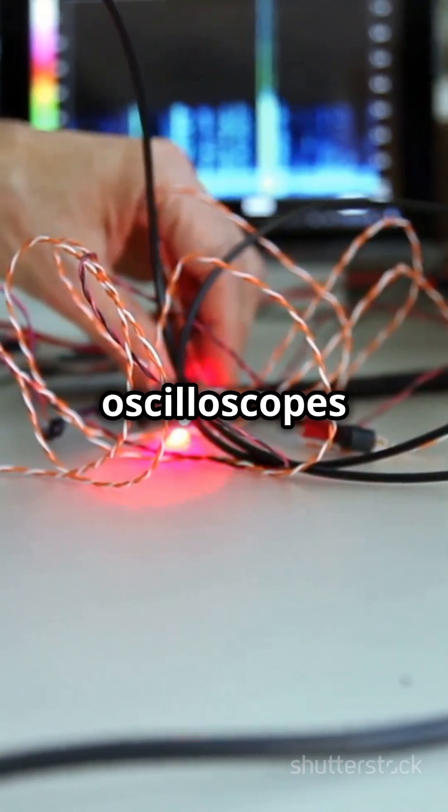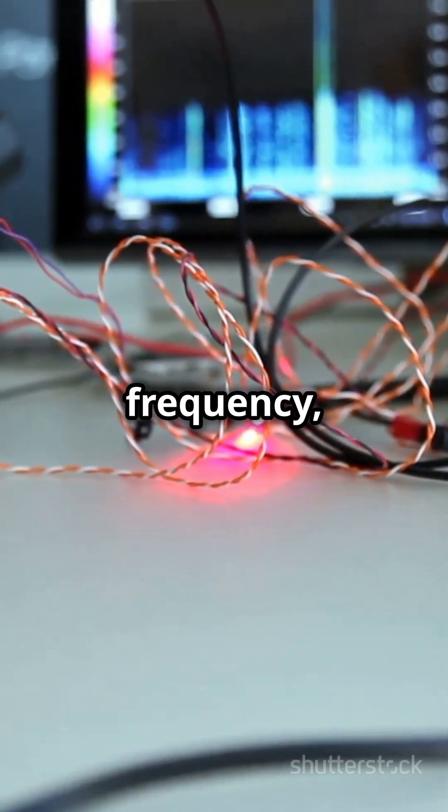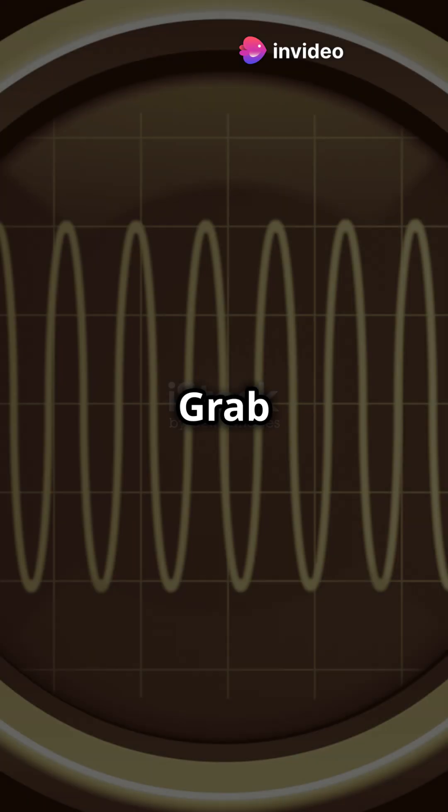In engineering, oscilloscopes are key for testing circuits. They measure voltage, frequency, and time intervals, helping you spot and fix issues like a pro. Want to make sure your circuit's in top shape? Grab an oscilloscope.